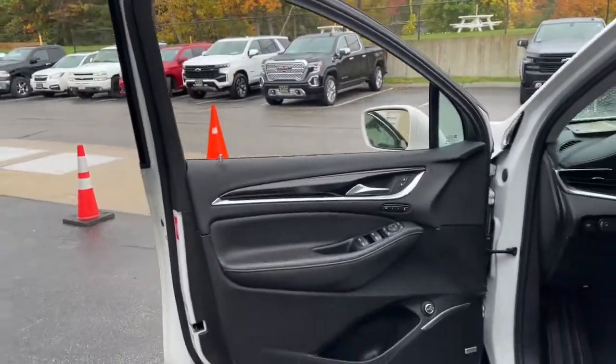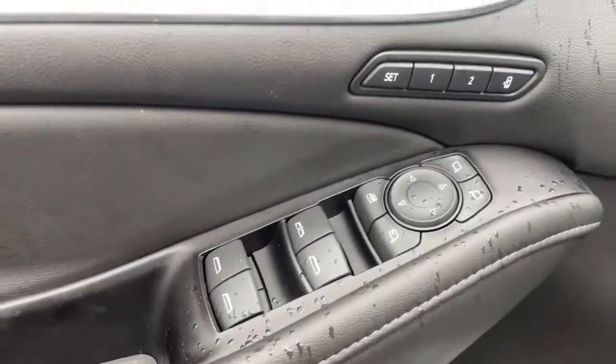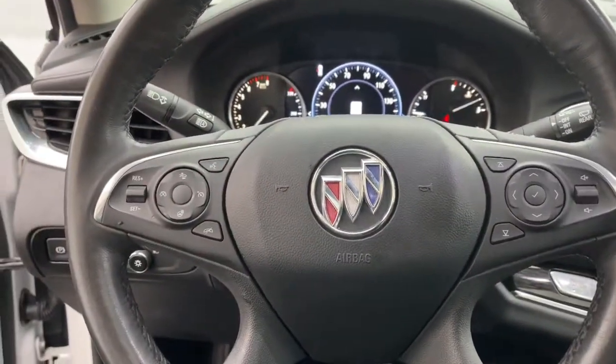The following are some of this vehicle's highlighted options: navigation system, keyless entry, heated driver seat, sun and moonroof, lane keeping assist, backup camera, power passenger seat, heated rear seat, satellite radio, and heated mirrors.